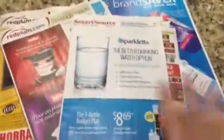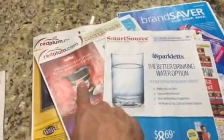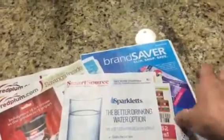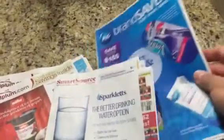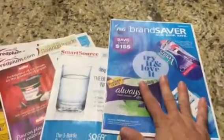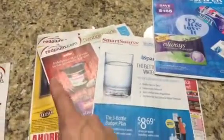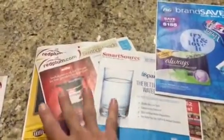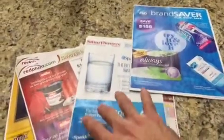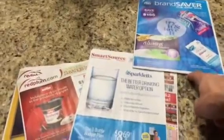This is a Smart Source from the week of 3-1, this is the Red Plum of 3-1, that's another Red Plum of 3-1, and that's Procter & Gamble. In that first order, like I said, that was $13. For the full set you are going to get 10 of each. So $13 will pay for a set of 10 of each of these inserts, which is a total of 40. That's this week — it's not usually that cheap.